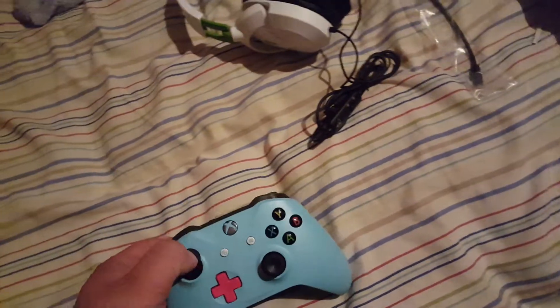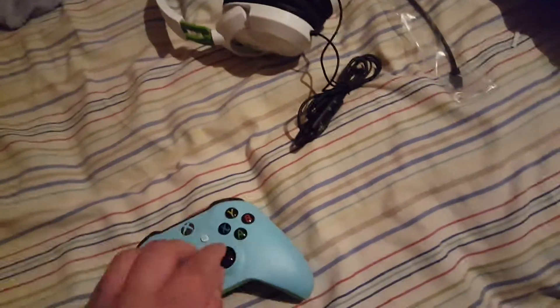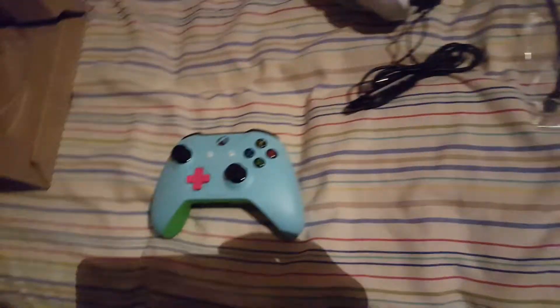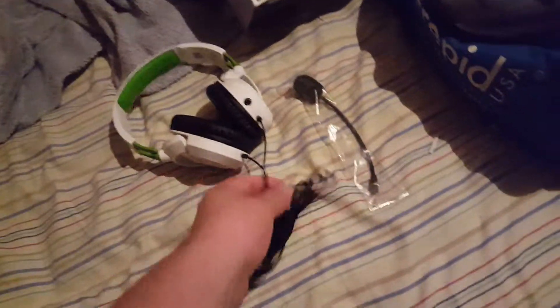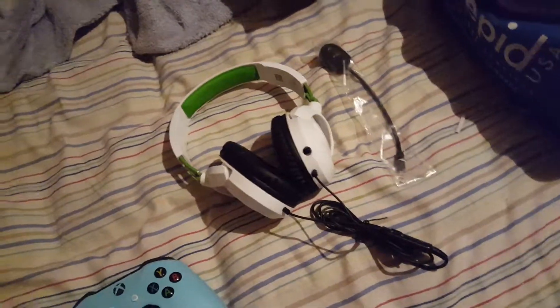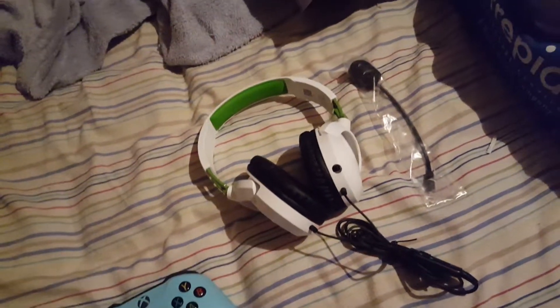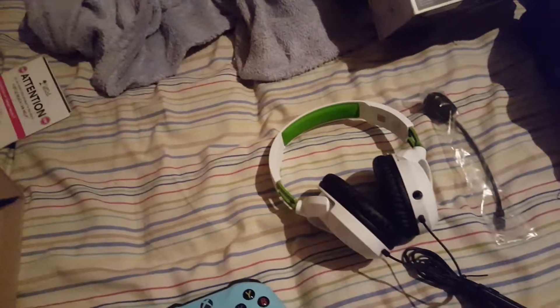I mean, I could have my parents sue you for that, because there's no notice saying you're not responsible for accidentally putting wrong colors on there — and you are responsible. I'm not going to do anything this time, but if it ever happens again, like if I order a Microsoft headset white and it comes out turquoise, I'm going to be mad. Just don't make that mistake again. Bye.